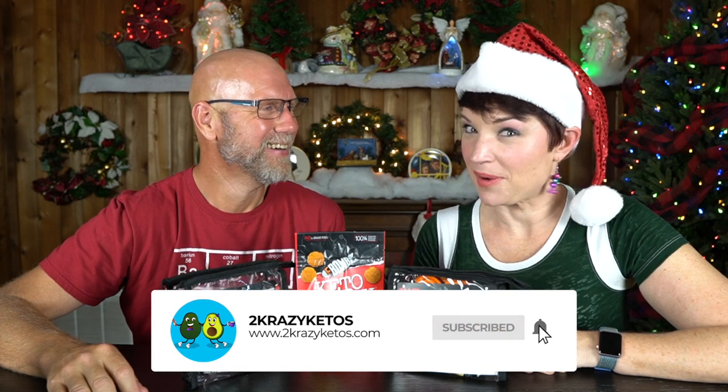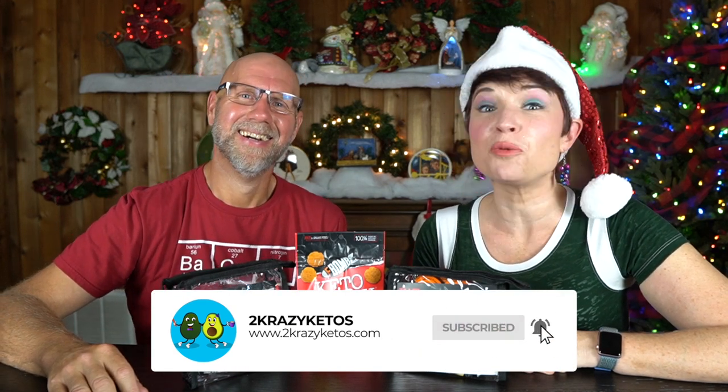Don't forget to hit the little bell icon so that every single time we upload a new video, you'll be alerted to it. Today we have a video that is a long time coming — we are going to review the F-Bomb line of products. That name — I love the name. DropAnFBomb.com. Unforgettable.